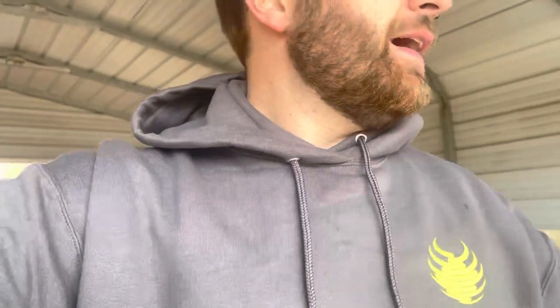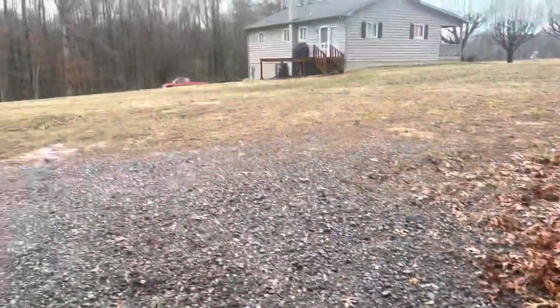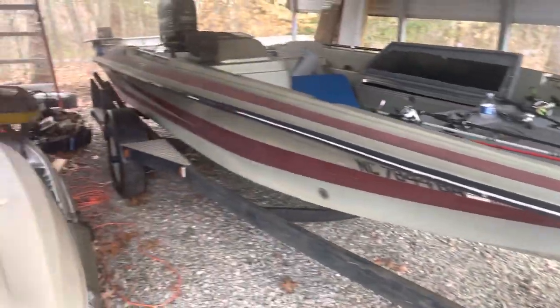What is going on guys? This is Austin with Lunker Life coming at you for a video today. Fishing's been terrible. I'm going to try to still get a video out once a month, but this video, as you can tell, is in the garage with the boat.